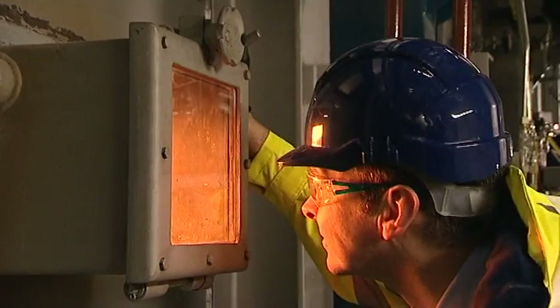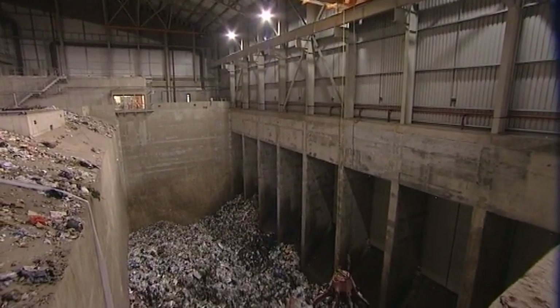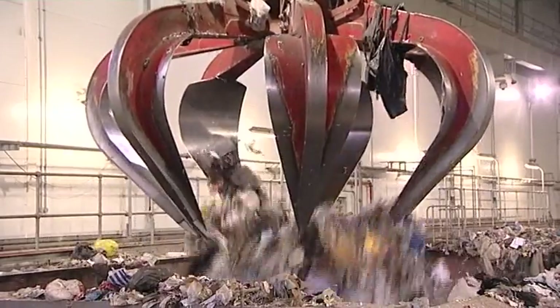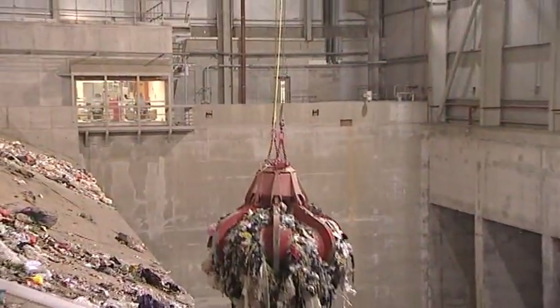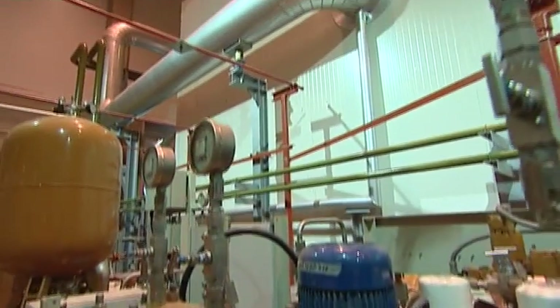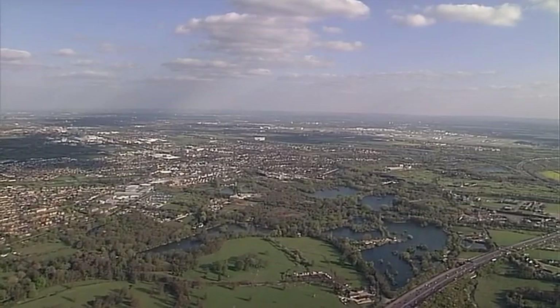Burning it at high temperatures under controlled conditions in our modern, efficient, purpose-built facility. The result? Less landfill and lots of energy. This first-class facility processes more than 410,000 tonnes of residual waste each year — imagine Wembley Stadium filled to the roof with rubbish; that's how much waste is diverted from landfill each year. At the same time, the plant generates enough power to meet the domestic needs of nearly 50,000 homes — that's enough electricity to power all the houses in Slough.